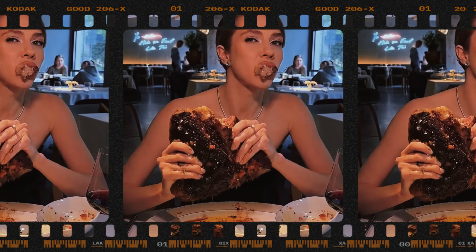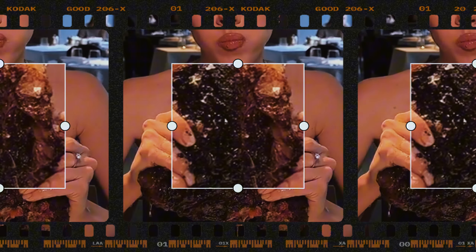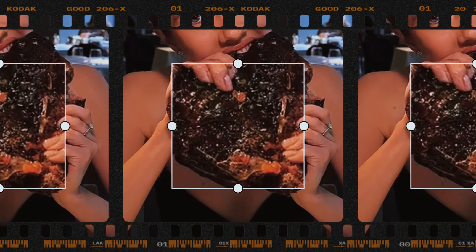If you ever asked yourself why a steak tastes so good, you know now — the Maillard reaction is the answer.